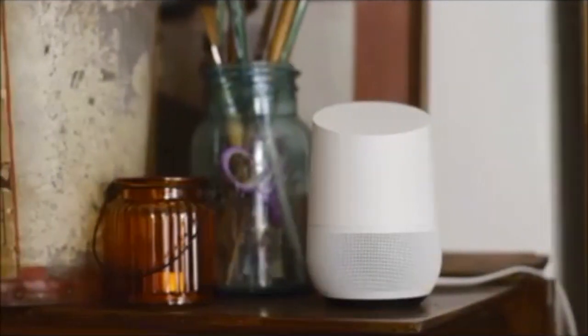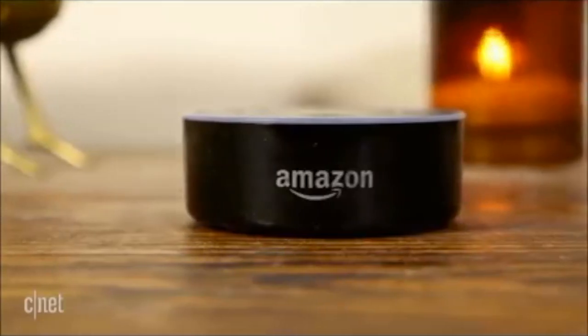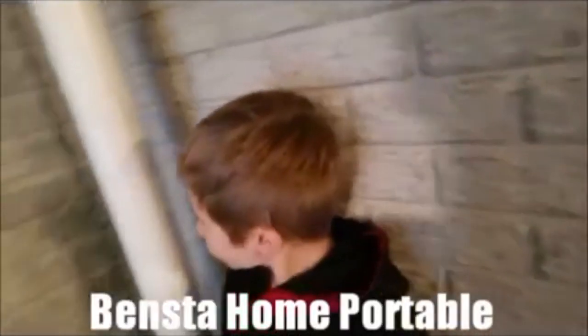You've heard of products like the Google Home and the Amazon Echo. Well, the new product in home-enhancing technology is the Bensta Home Portable.